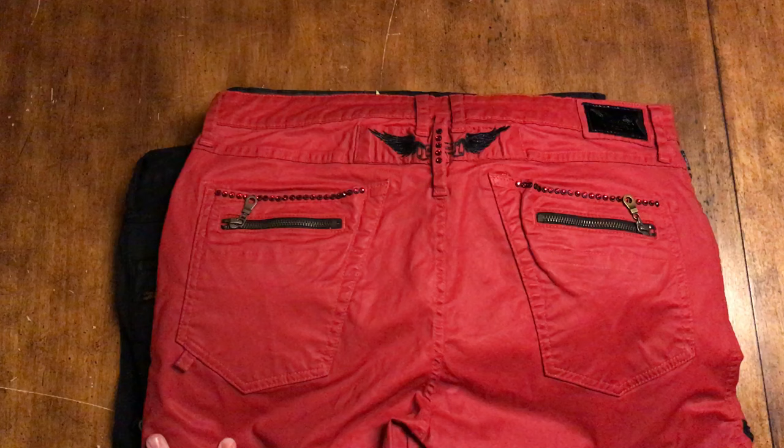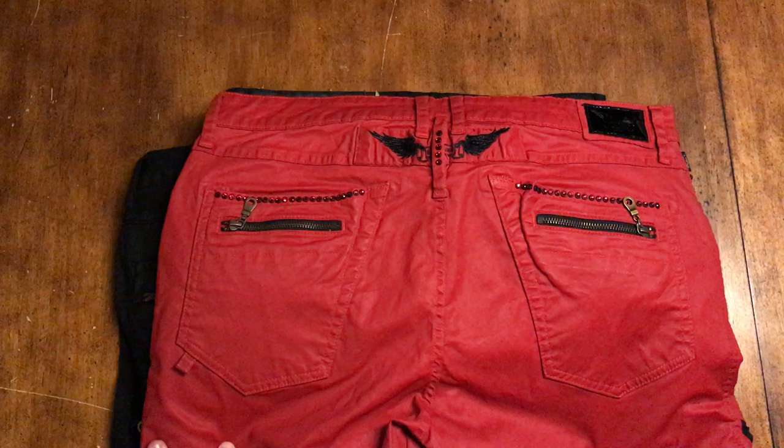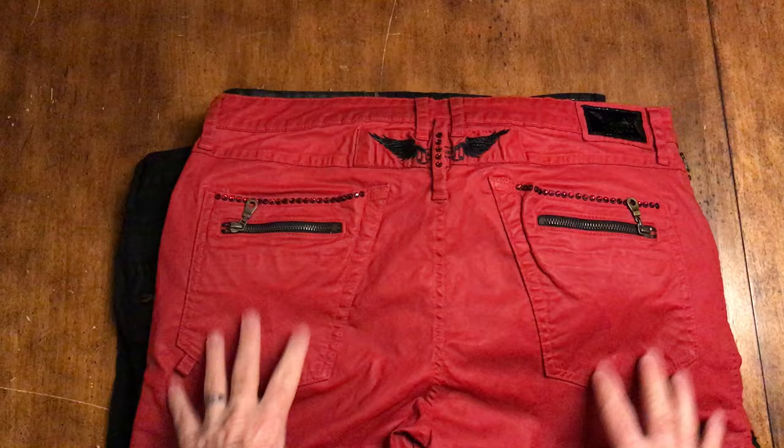If you're at a flea market, a bazaar, some kind of low-end place, those aren't real Robin's Jeans. They would never get the ability to sell those as a retailer, as a reseller.